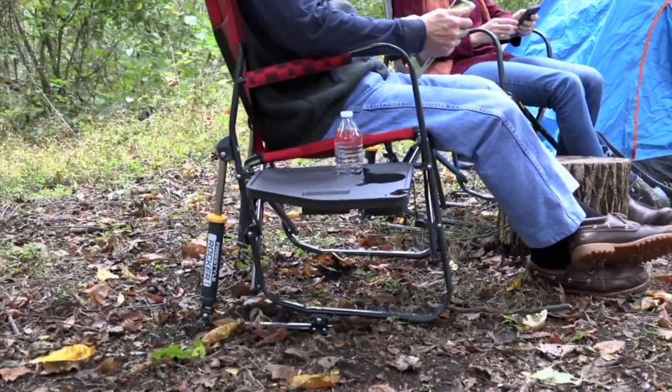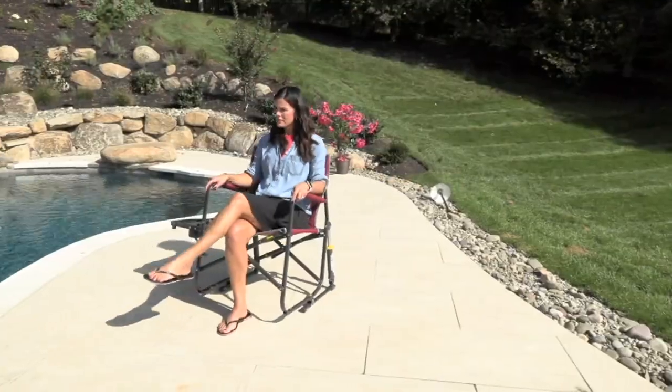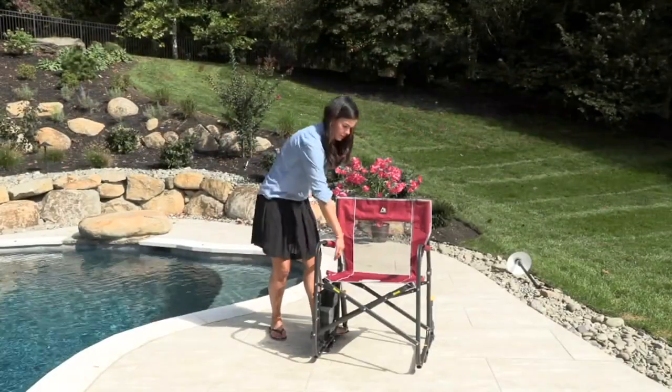This is the Rocker Pro, the outdoor freestyle Rocker Pro — the Pro only available at QVC. Because this bad boy holds 300 pounds. This is like the Ritz-Carlton of chairs.